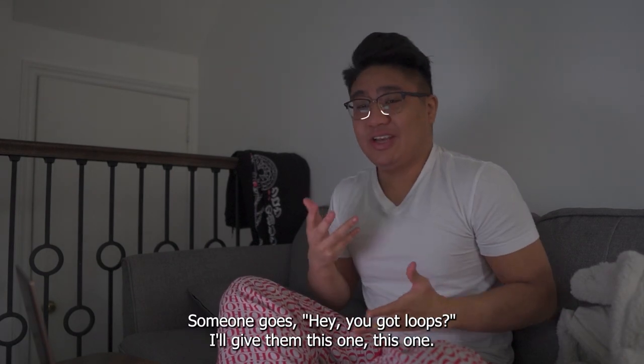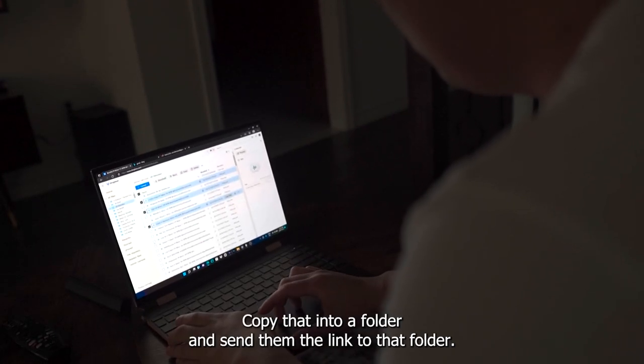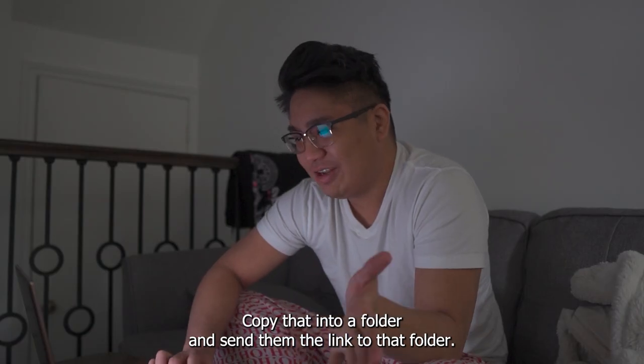It's really important that you have immediate access to the stuff you're sending. Let's say you're at a studio session and someone goes, 'Hey, you got loops?' I'll give him this one, I'll give him this one — oh, he'll snap on this one. Copy that into a folder and send them the link to that folder.